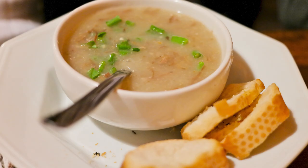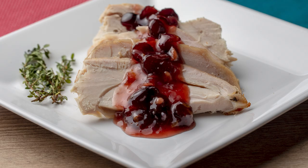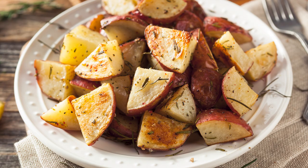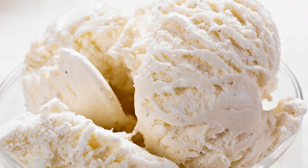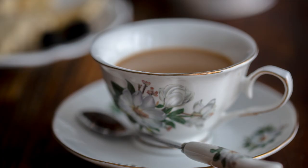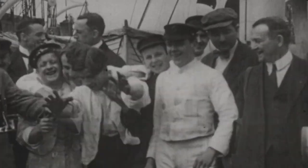For the would-be diner in second class on April 14th, the menu offered consomme with tapioca, baked haddock in a sharp sauce, curried chicken with rice, roast turkey with cranberry sauce, green peas, pureed turnips, rice, and both boiled and roast potatoes. For dessert, there was plum pudding, wine jelly, coconut sandwich cookies, American ice cream, assorted nuts, and fresh fruit. There was also coffee, cheese, and biscuits available. Unlike first class, there was no beer listed on the menu.